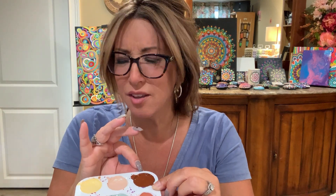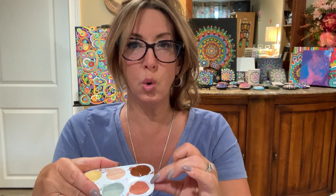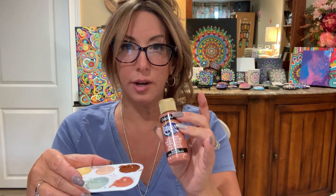This one's called Warm Buff. This one is Raw Sienna. Burnt Sienna. And this one is Dried Clay.